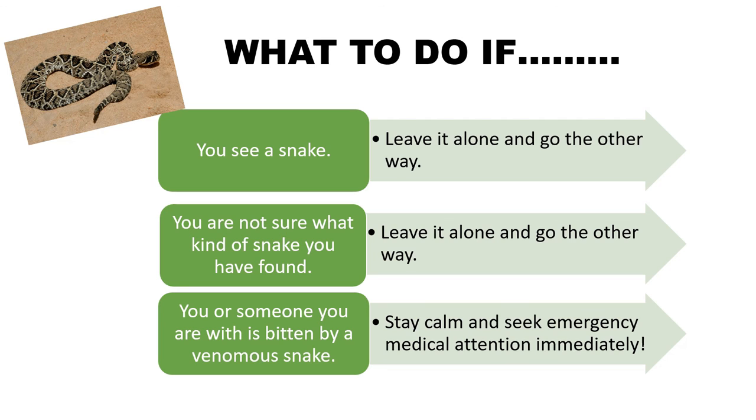So what should you do if you or someone you are with is bitten by a venomous snake? First, stay calm, then seek medical attention immediately. Do not try to catch the snake — just try to get a good look at it so you can describe it to the doctor once you get to the hospital. It is very important that you get to the hospital immediately.